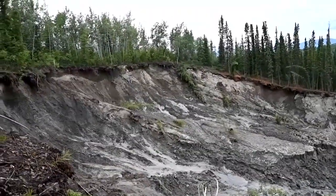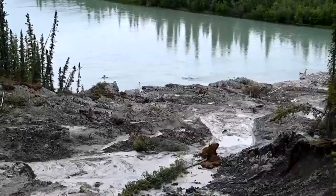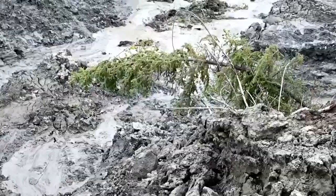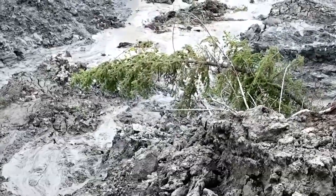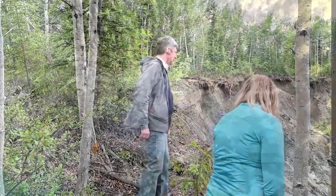Research has told us Canada's north is warming faster than the rest of the country. But here in the Yukon, we actually had a chance to see it. This is known as a retrogressive thaw slump. It was first discovered in 2019, and since then Yukon University's Climate Change Research Department has been studying it closely.